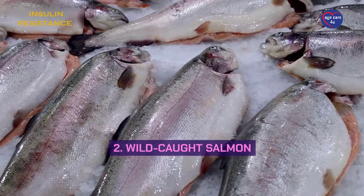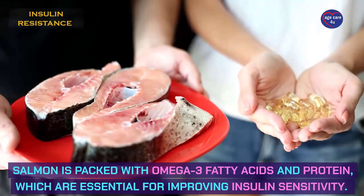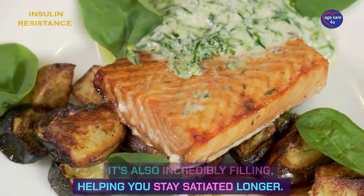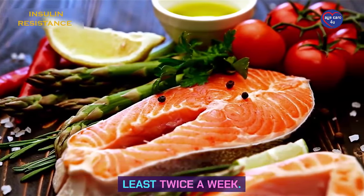Number 2: Wild-caught salmon. Salmon is packed with omega-3 fatty acids and protein, which are essential for improving insulin sensitivity. It's also incredibly filling, helping you stay satiated longer. Aim to include salmon in your meals at least twice a week.